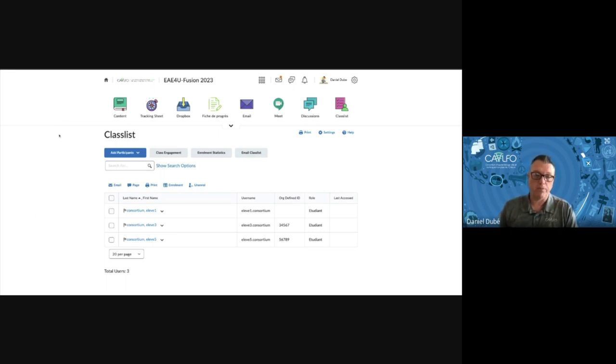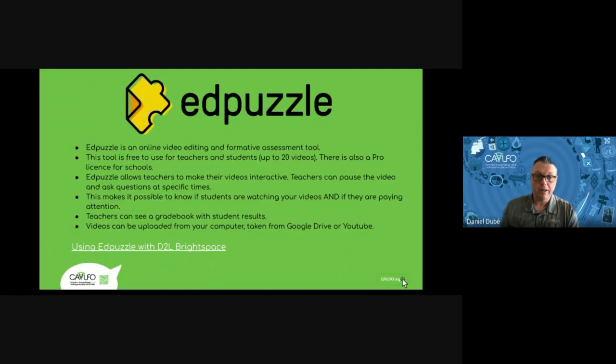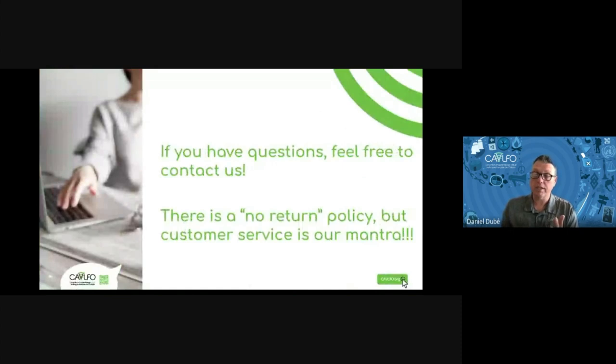All in all, this is what we had in store for you today. We talked about release conditions, custom widgets using Genially, and LTI integrations with Padlet and EdPuzzle. If you have any questions, please feel free to contact us. There is a no-return policy, but customer service is our mantra. Thank you very much, everybody — have a great day!